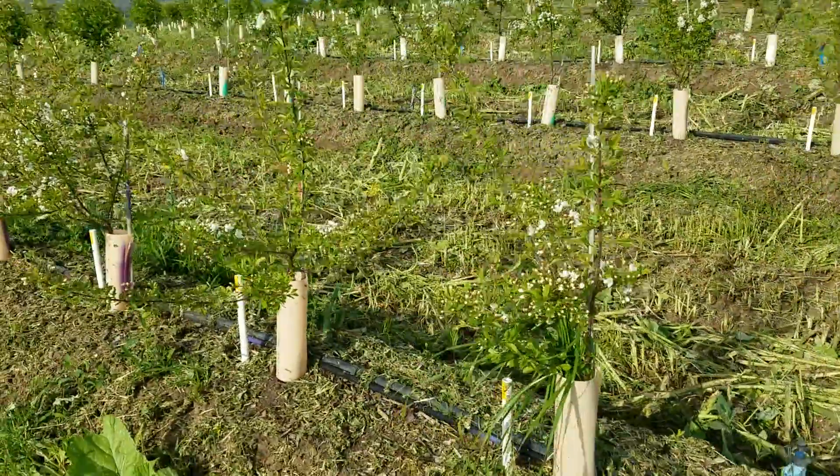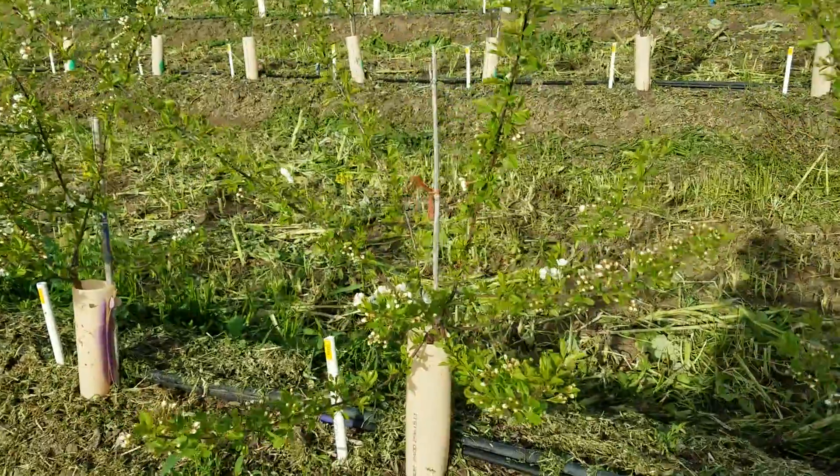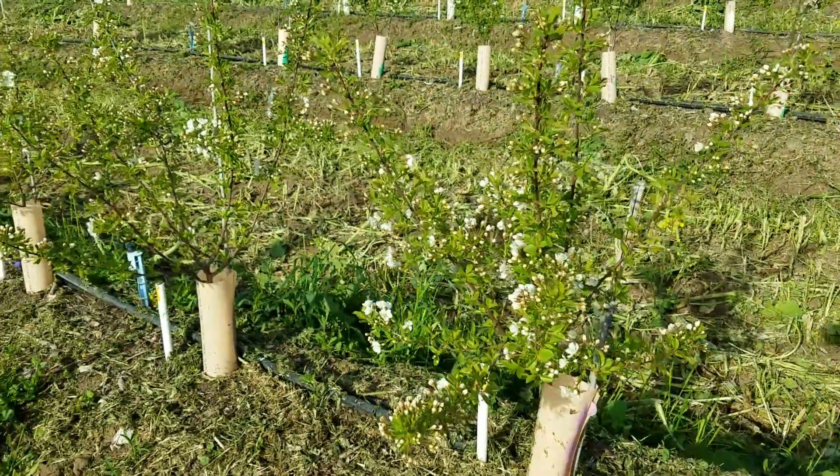And then the last one here is Claire. Again, you see a lot of blooms here.